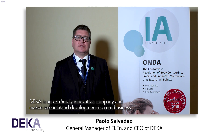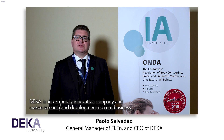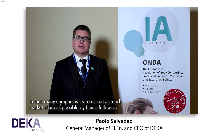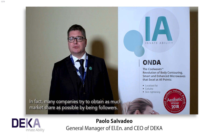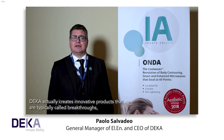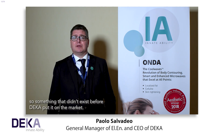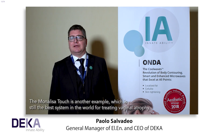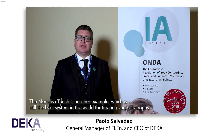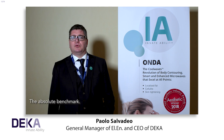DEKA is an extremely innovative company and makes research and development its core business. Many companies try to obtain as much market share as possible by being followers, but DEKA actually creates innovative products typically called breakthroughs — something that didn't exist before DEKA put it on the market. Smart Lipo is a past example. The Mona Lisa Touch is another example, which is still the best system in the world for treating vaginal atrophy — the absolute benchmark.